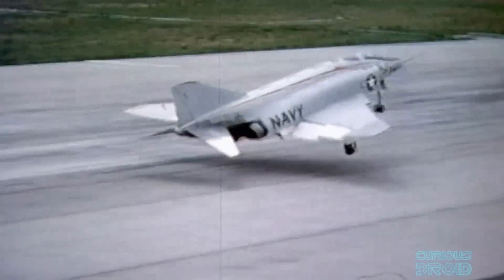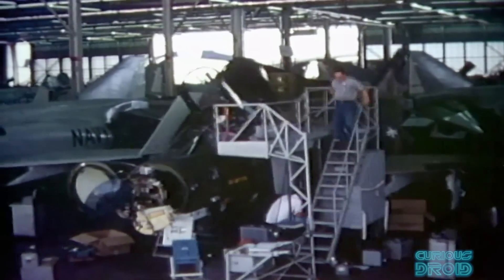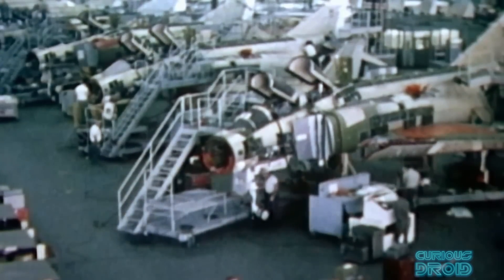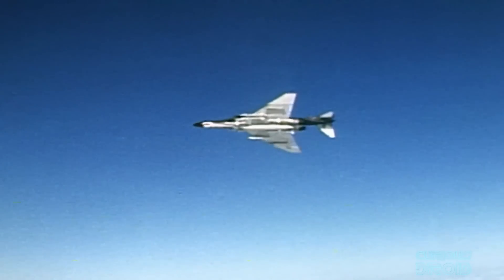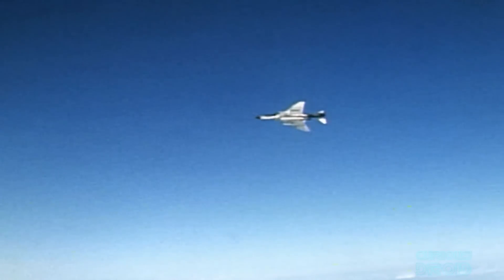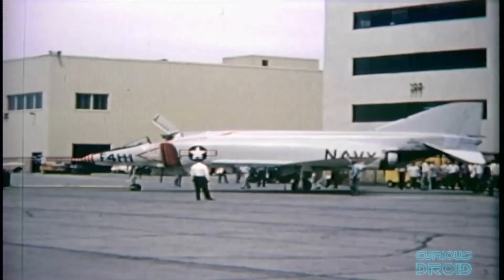The F-4 Phantom was one of the most advanced examples of what is now commonly regarded as a 3rd generation fighter. This generation saw the increased use of guided missiles in air-to-air combat, improved aerodynamic performance, new pulsed Doppler radar, and extensive use of titanium in its airframe, amongst many other advances. Although many think of the F-4 Phantom II as mostly an aircraft used by the USAF, it was originally developed by McDonnell Douglas — now part of Boeing — as a naval fleet defence fighter for the US Navy.